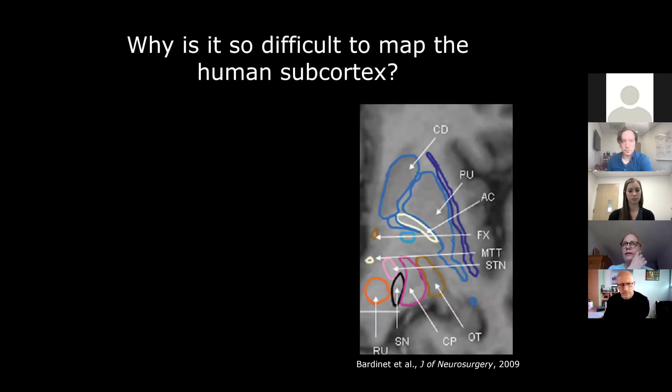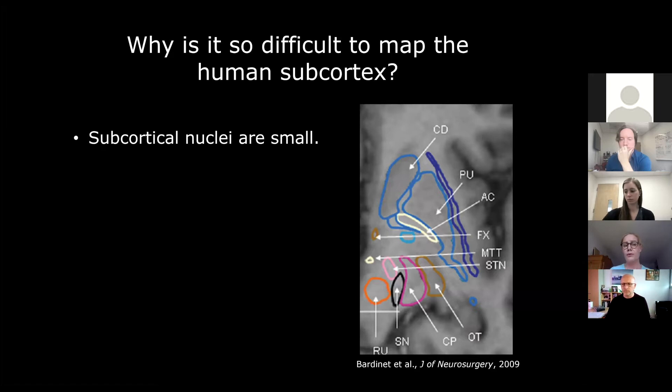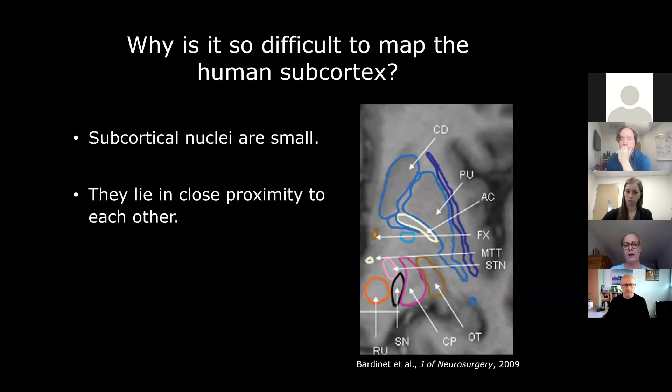We then speculated a bit: why is it so difficult to map the human subcortex? There must be reasons why this is such uncharted territory — truly terra incognita if you want. I think there are several quite intuitive reasons. One is simply that these nuclei are fairly small, and sometimes so small that we can't even resolve them in vivo with very high-resolution imaging. Another is that, as you see in the map on the right, they lie in close proximity to each other.